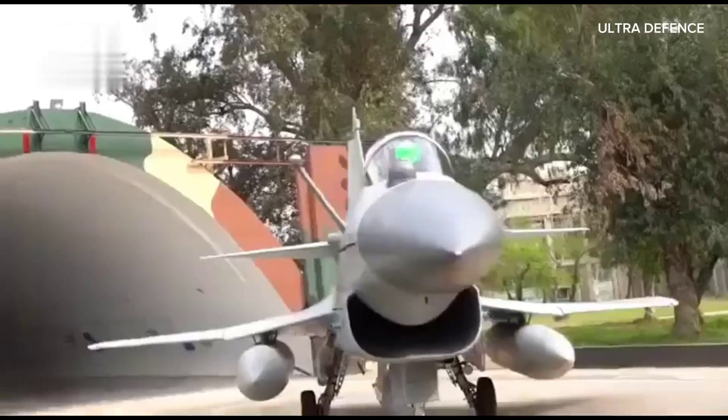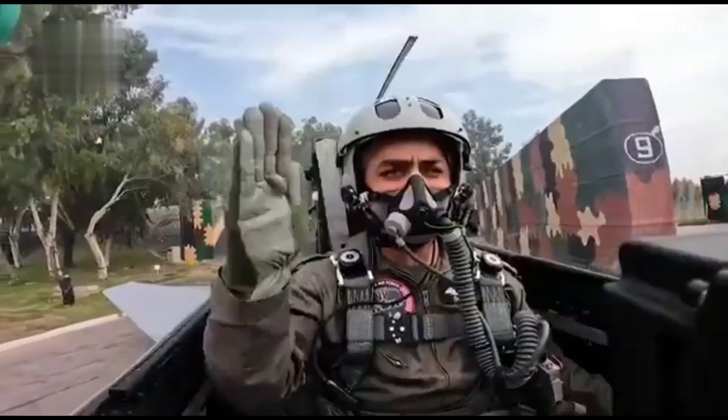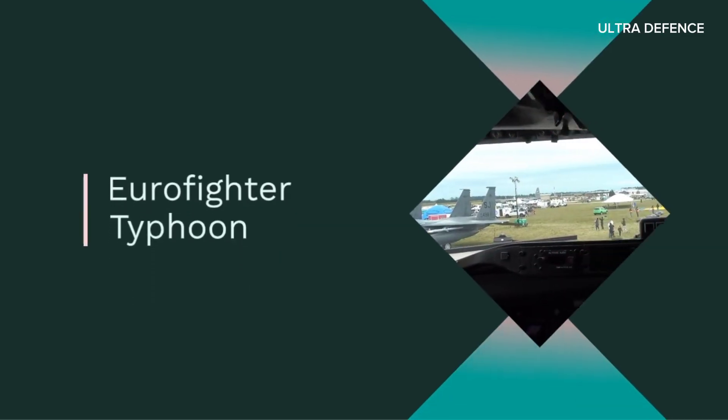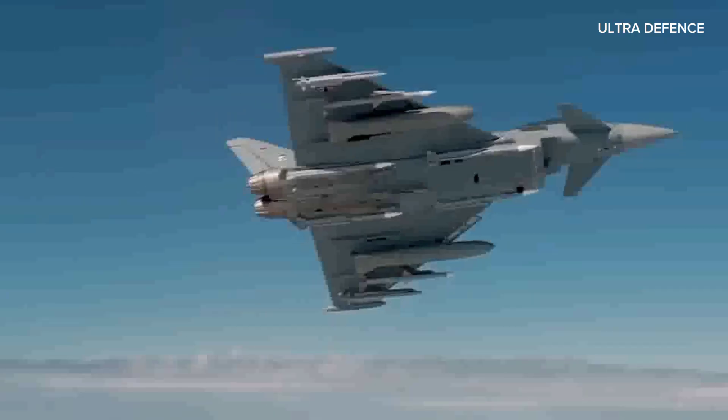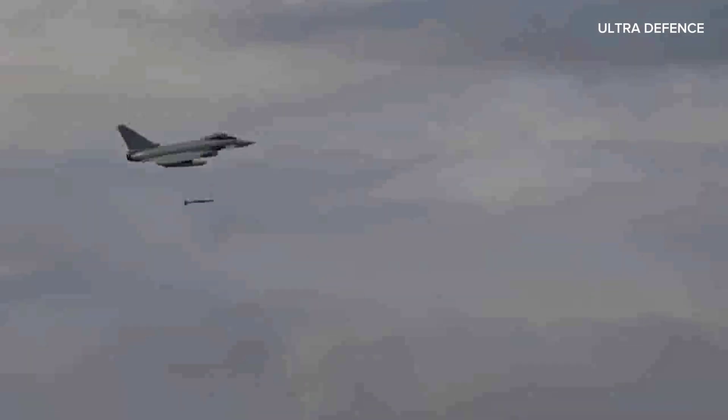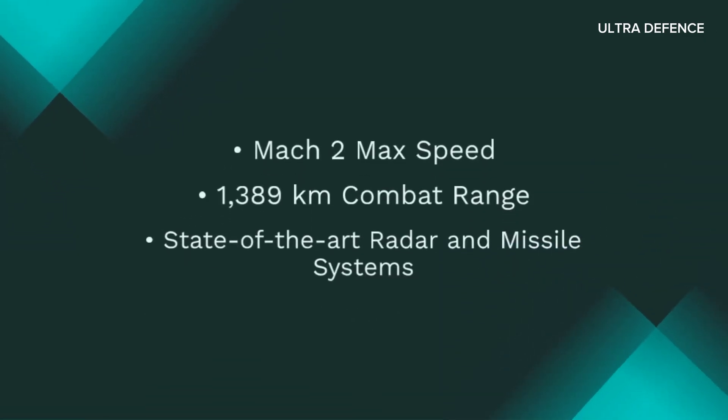Today, we're comparing two powerful multi-role combat aircraft, the Eurofighter Typhoon and the Chengdu J-10C. First up, the Eurofighter Typhoon. Developed by a consortium of European countries, this aircraft is renowned for its agility and advanced avionics.